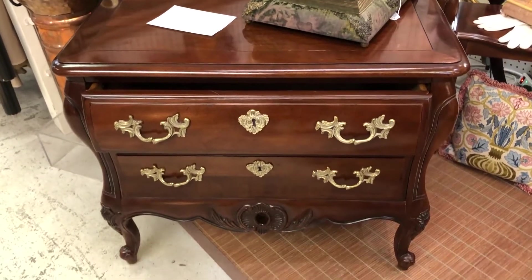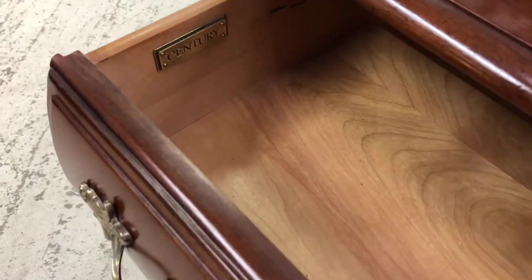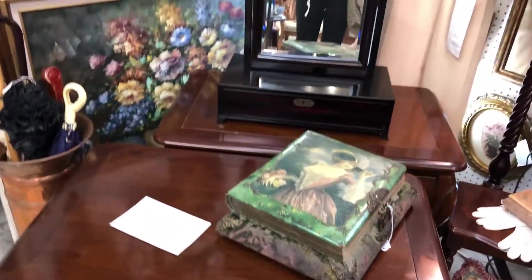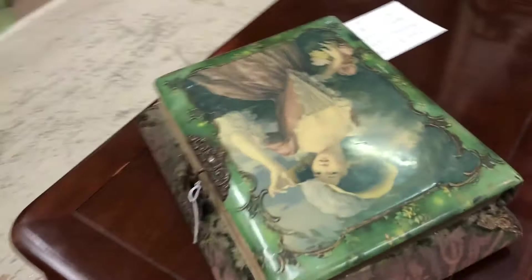They're by Century and they're dovetailed. They're made very, very well. They're very heavy. All wood, and you can see the Century right there. Another good sign is the dovetailing on the drawers here — that's solid wood. And in the back, so they're really lovely. They are as lovely on the back as they are on the front.